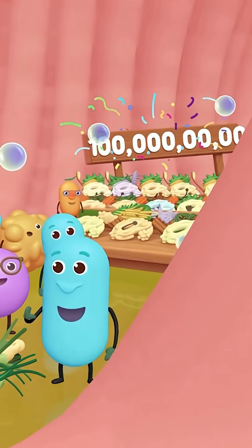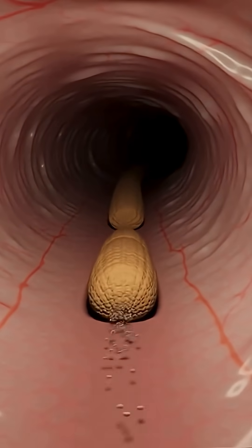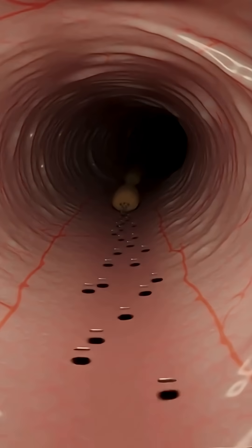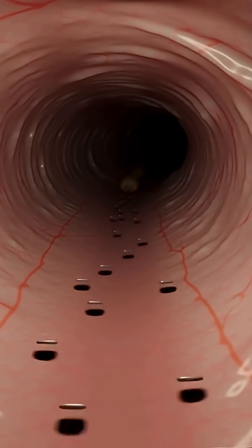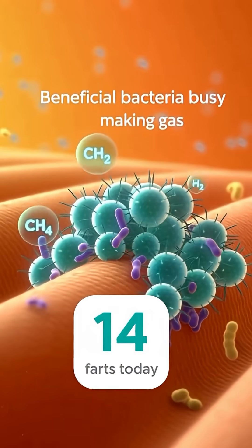Those bacteria are making vitamins K and B while they ferment — all 100 trillion of them. In the colon, water is drawn back into the body, about a liter and a half every day. As the water leaves, the once-soft mixture becomes denser, packing into solid waste, and a slick layer of mucus is added.